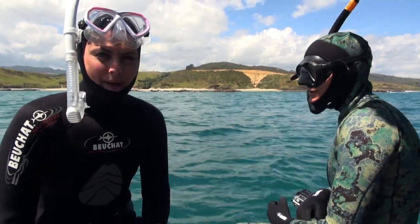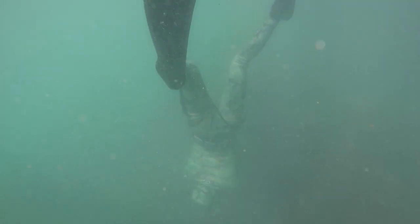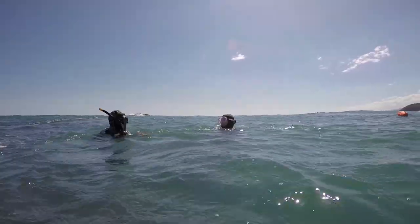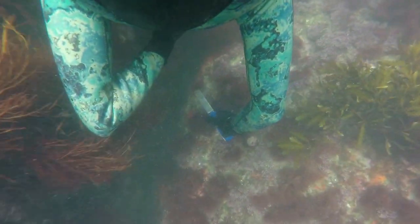Right, we're going to go for a freedive, get some pāua, maybe some crayfish. Let's do it. The water here is quite murky, which isn't ideal for freediving, but the swell is small, which will allow us to get right in close and hunt for the delectable pāua.